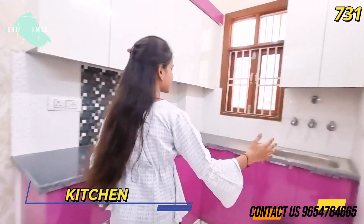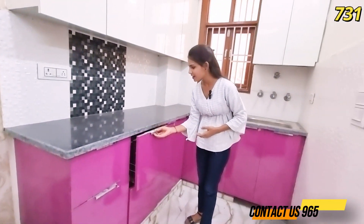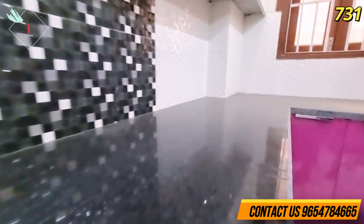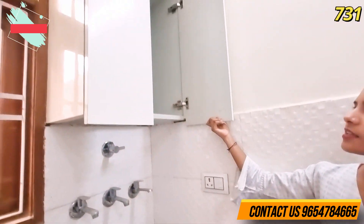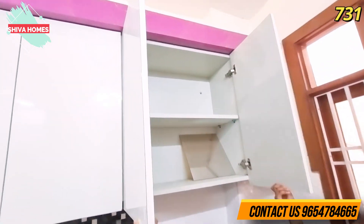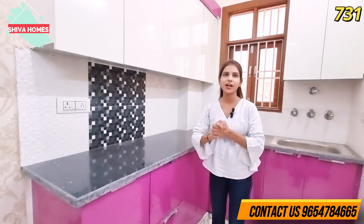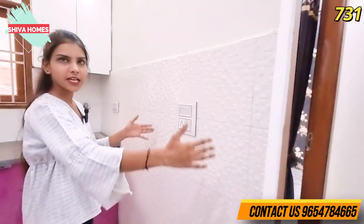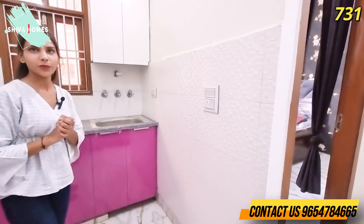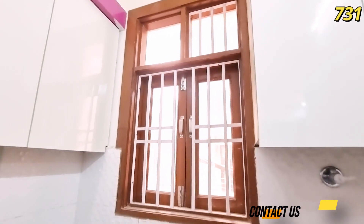Now let's look at the kitchen, which is attached to the living area. It's a good-sized kitchen with ample storage space. There is a black color finish, and there is a provision for RO water purifier. You can also easily fit a fridge here. There is a window available for ventilation. This is our kitchen.